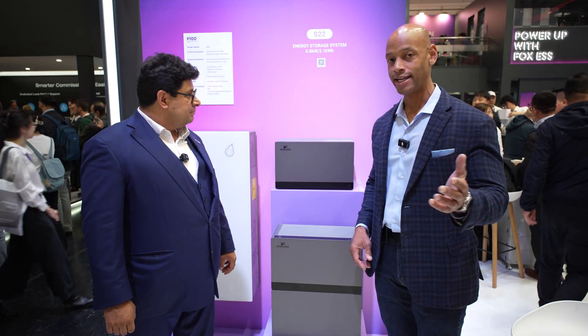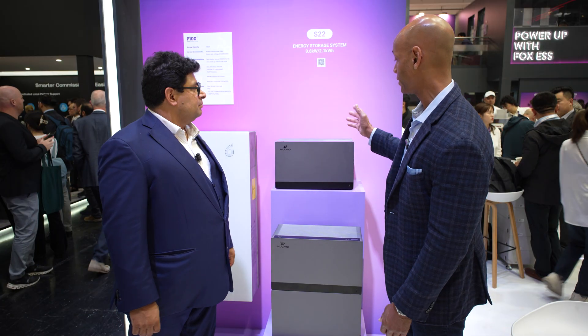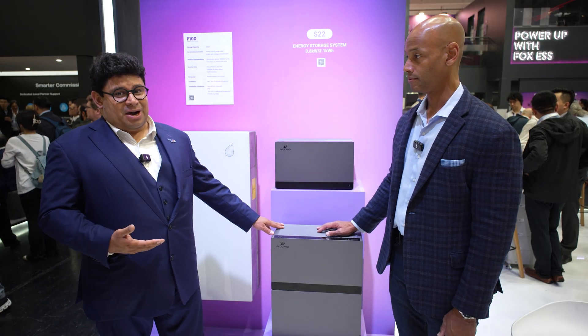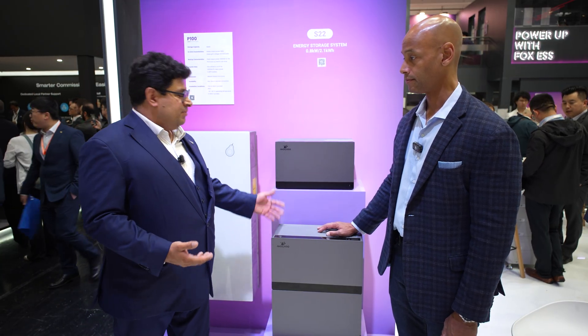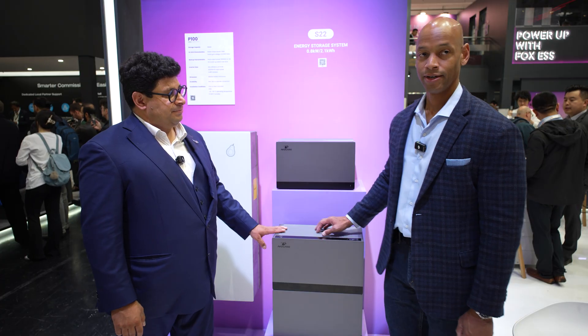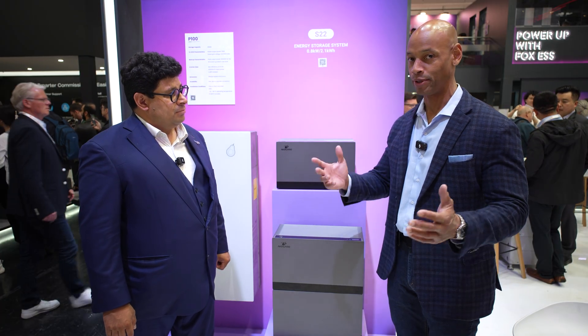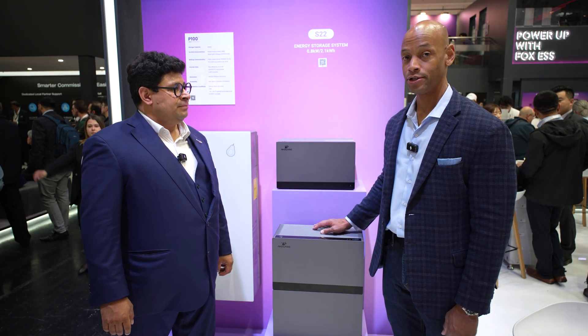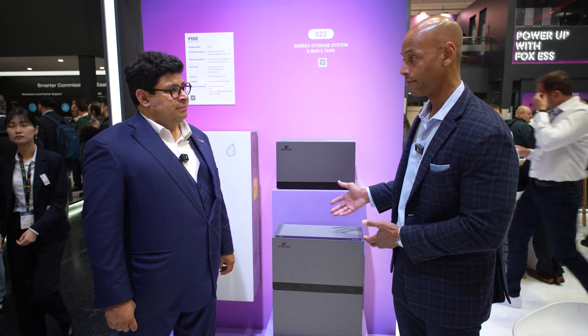Is there anything else the United States audience should know about Fox ESS or the S22? I think this is really a good product for the U.S. market. The solution is great for smaller homes — you can start integrating energy yourself. This is the best solution for that. This is balcony solar — literally you can put portable solar panels on your balcony, plug the system into your wall outlet without hiring an electrician. For all of you out there who are renters that can't do a solar install, this is a great way to get started.